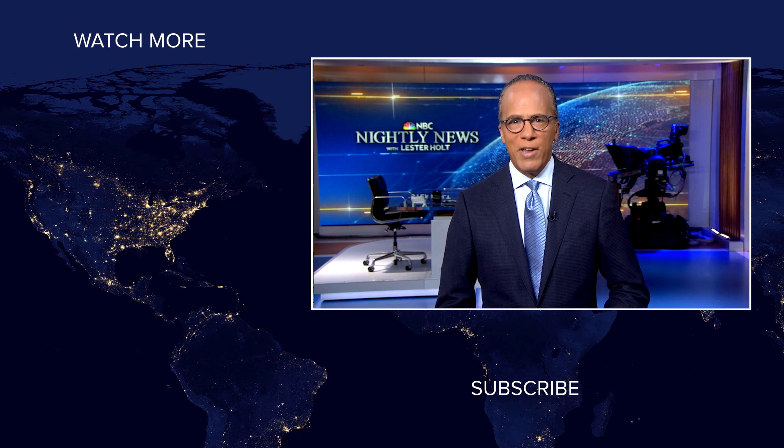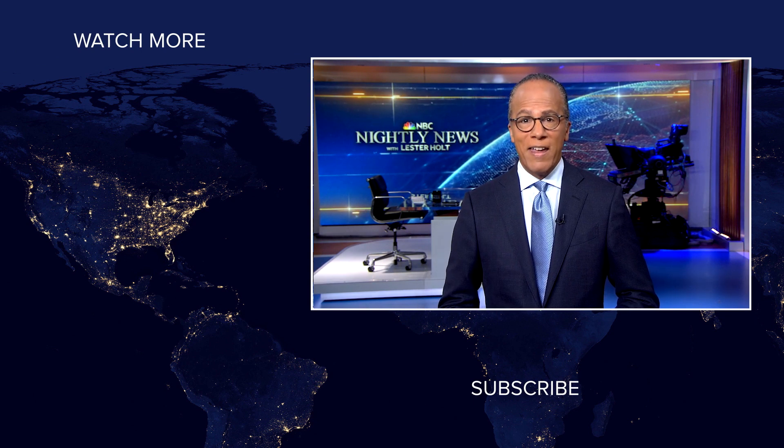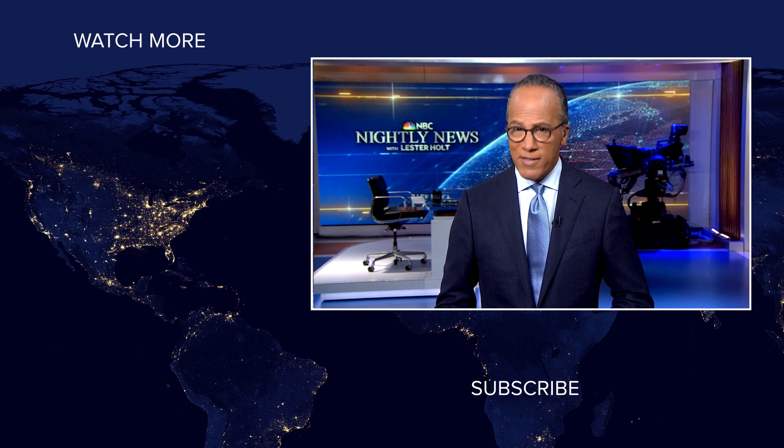Hey, NBC News viewers. Thanks for checking out our YouTube channel. Subscribe by clicking on that button down here, and click on any of the videos over here to watch the latest interviews, show highlights, and digital exclusives. Thanks for watching. See you next time.